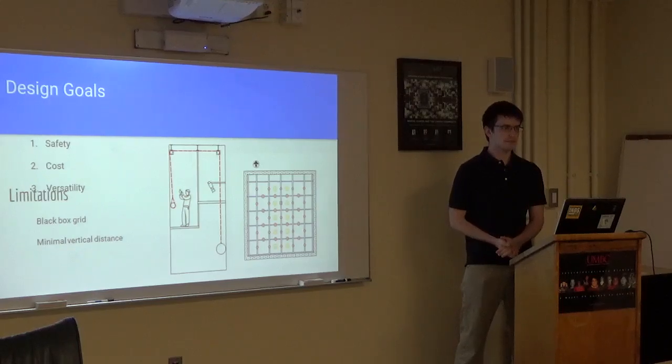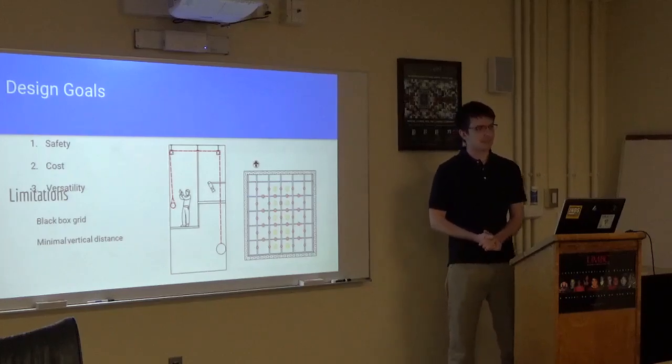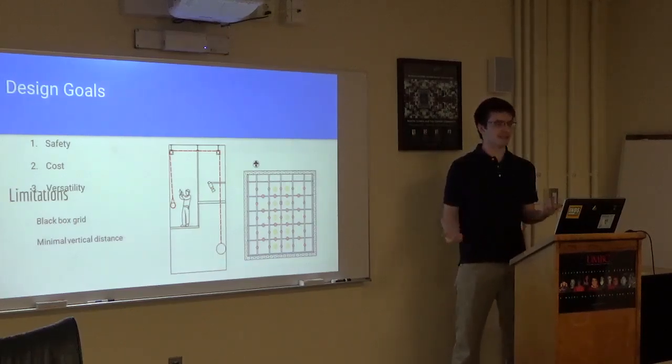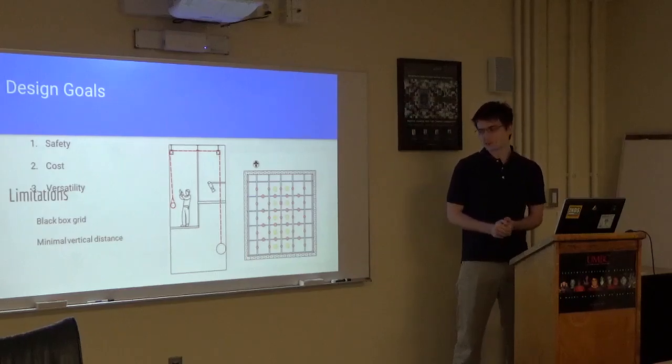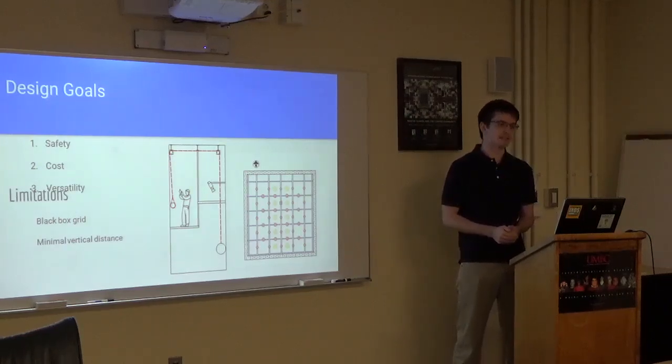Do you think there are people out there who can see your research and be inspired to implement it into their theaters? Yes, but this is also a design specifically for UMBC's black box. The black box has to have an I-beam grid located above it, which is the only black box I've been to that actually has that. It is a specific design, but I feel like the concept of it and certain parts of it — other theaters could definitely take things away and use it to create their own solution.